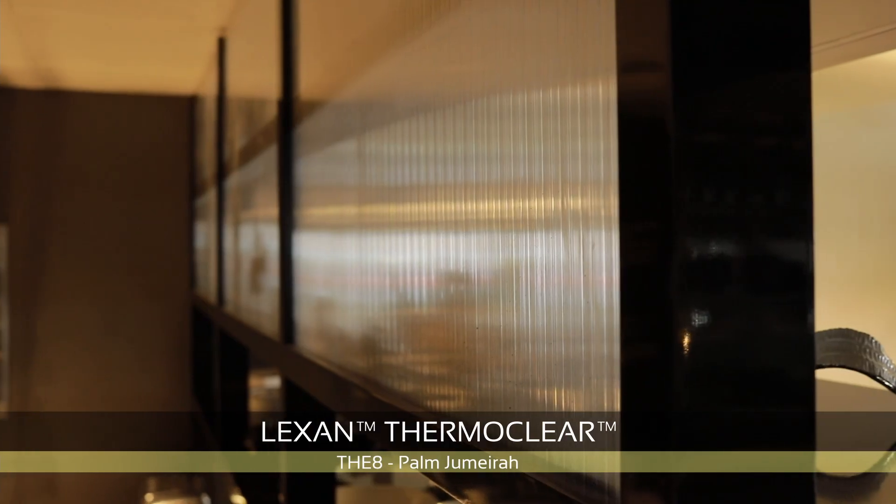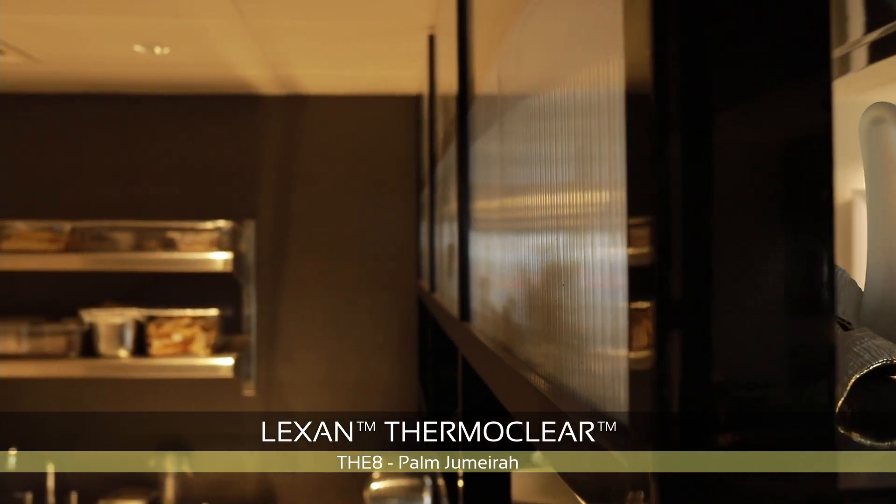Moving on to the second project, we have the 8 at the Palm Jumeirah, where they have used the Sabeq Lexan ThermoClear sheets for their indoor and outdoor applications. The Lexan ThermoClear is the industry's most advanced multi-walled polycarbonate sheet.